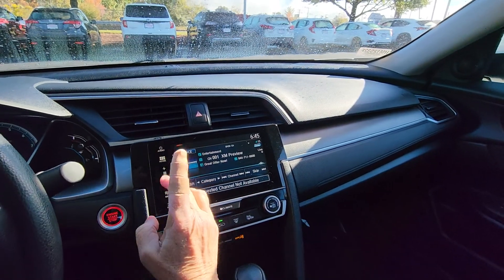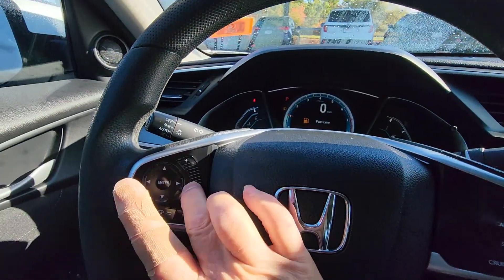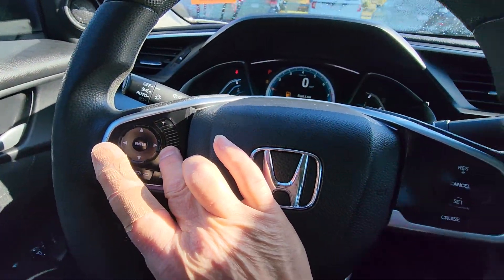You have to program that yourself. You get Sirius Radio free for three months as well — Sirius XM, the radio you love coast to coast.